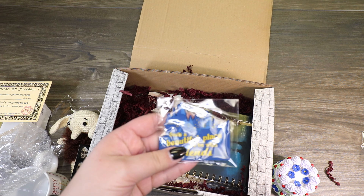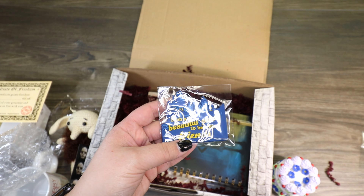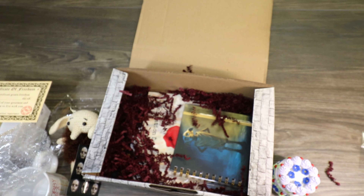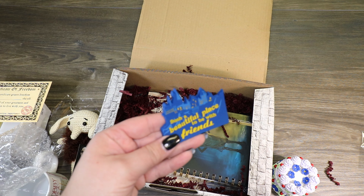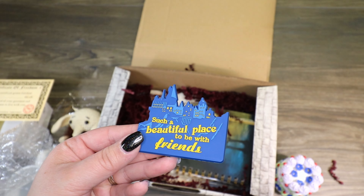It's a magnet, and it says "Such a beautiful place to be with friends" with Hogwarts on it. Such a good little Dobby quote. Super fun.